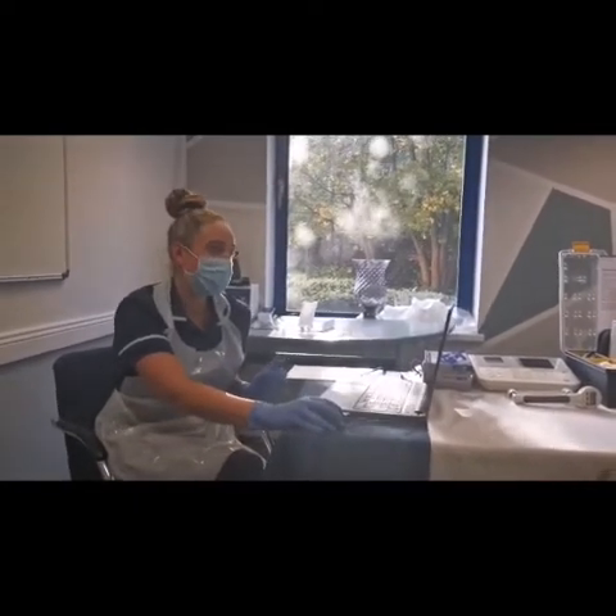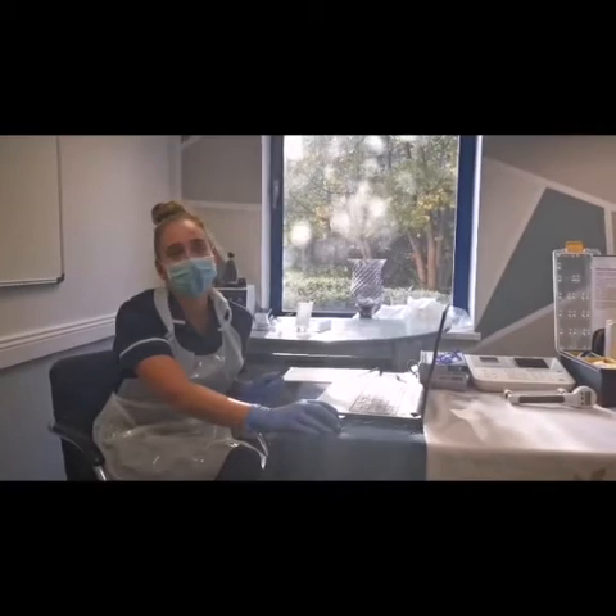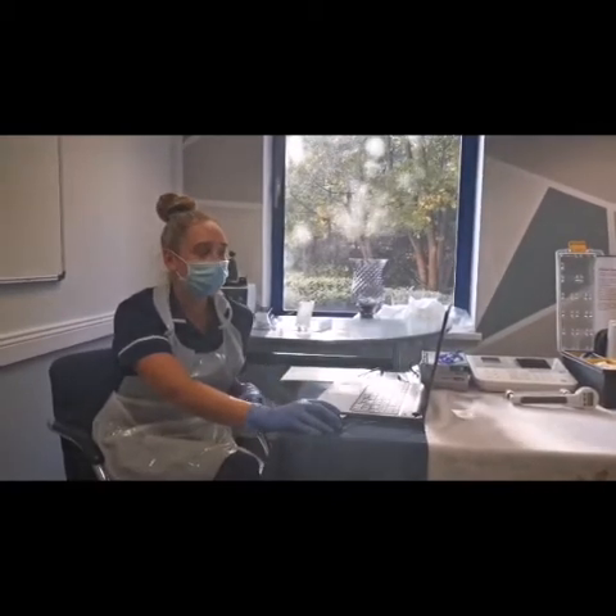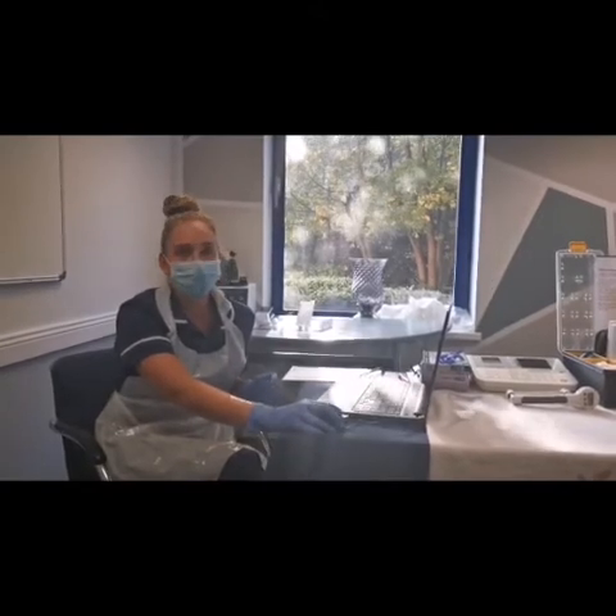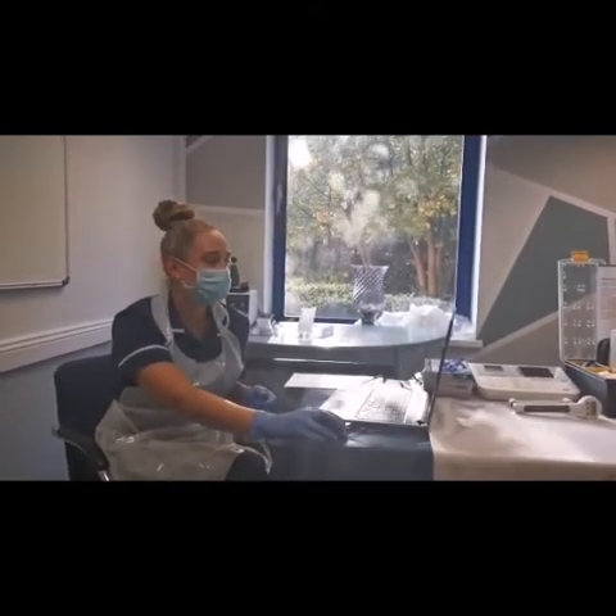We'll also be doing a haematology profile, which is another blood test, checking your red and white blood cells, your immune system and your platelets. We'll also be checking for any blood or bone cancers, so things like leukemia and lymphoma.